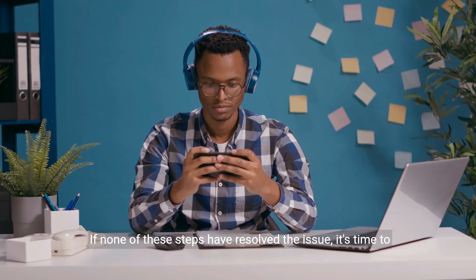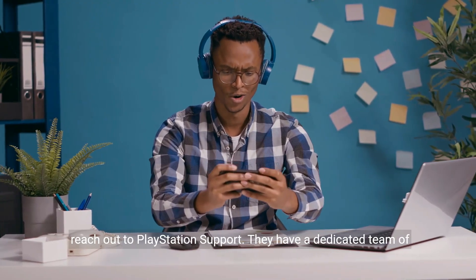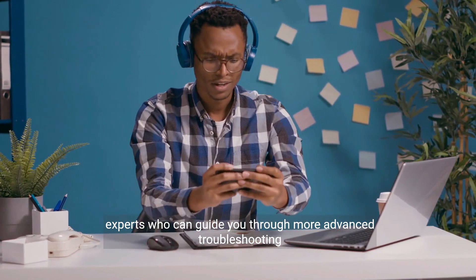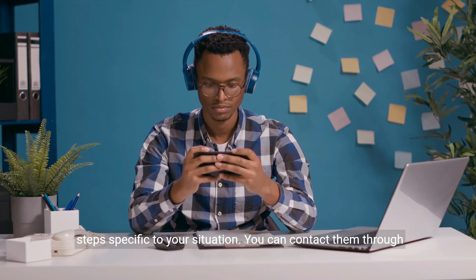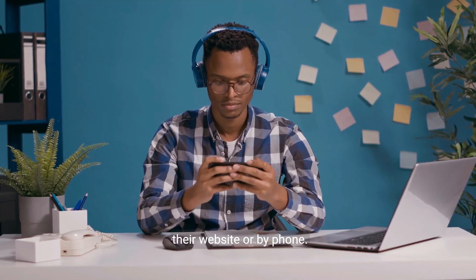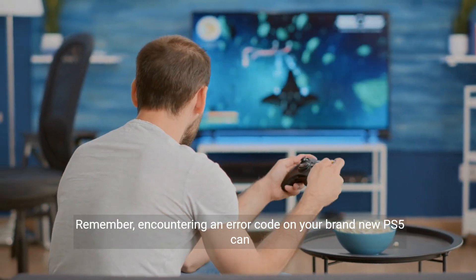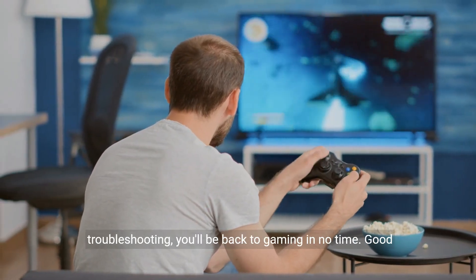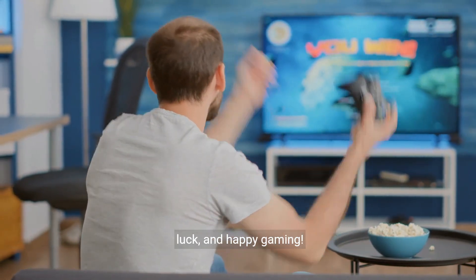If none of these steps have resolved the issue, it's time to reach out to PlayStation Support. They have a dedicated team of experts who can guide you through more advanced troubleshooting steps specific to your situation. You can contact them through their website or by phone. Remember, encountering an error code on your brand new PS5 can be frustrating, but with a little patience and some troubleshooting, you'll be back to gaming in no time. Good luck, and happy gaming.